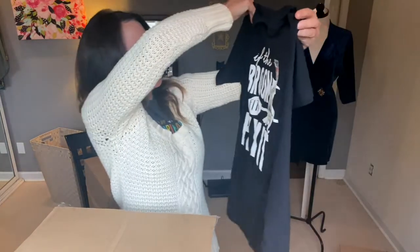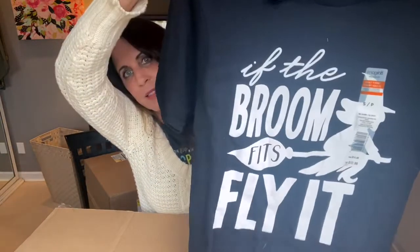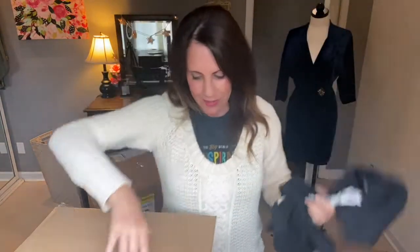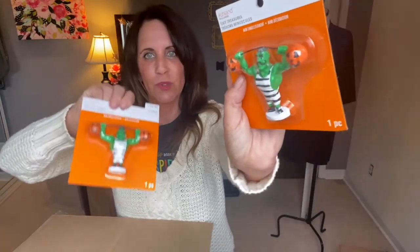So this is — if the broom fits, fly it! I have to keep that one — it's an adult tee. And we have more Ashland figurines — if you're going to make your tiny mini Halloween scene, you have your Frankenstein lifting pumpkins. We have two of those.